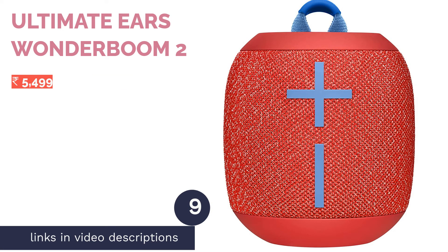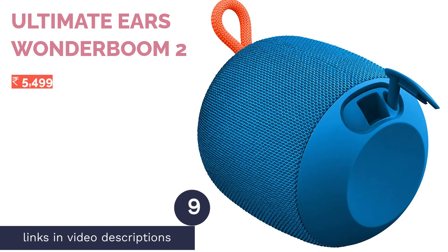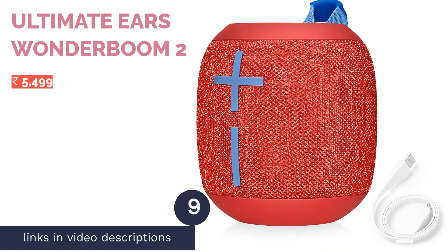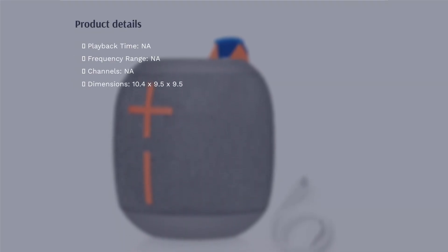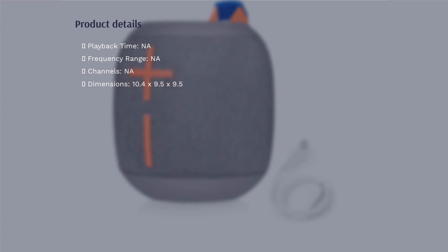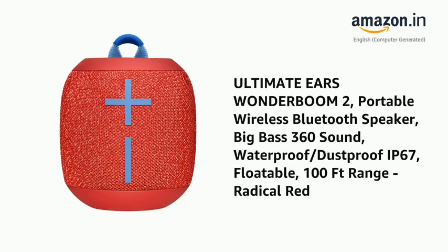The next product is the Ultimate Ears Wonderboom 2, a compact yet durable Bluetooth speaker that provides 360-degree sound and punchy bass. It has a battery life of 13 hours, which is pretty good for its compact form factor. The speaker is also water resistant and dustproof with its IP67 rating, and the quirkiest feature is that it actually floats in water, making it a perfect companion for poolside parties.